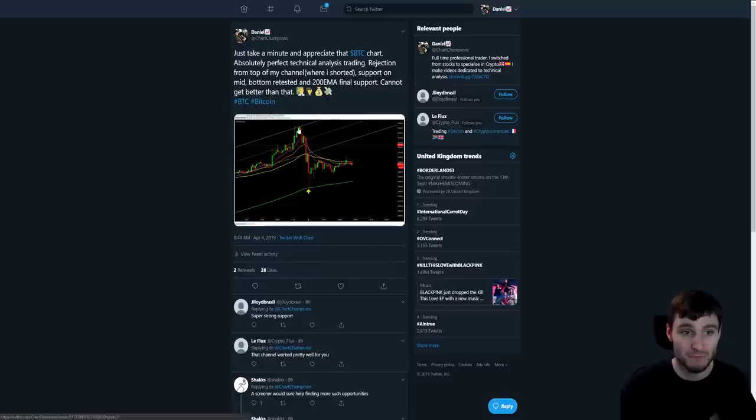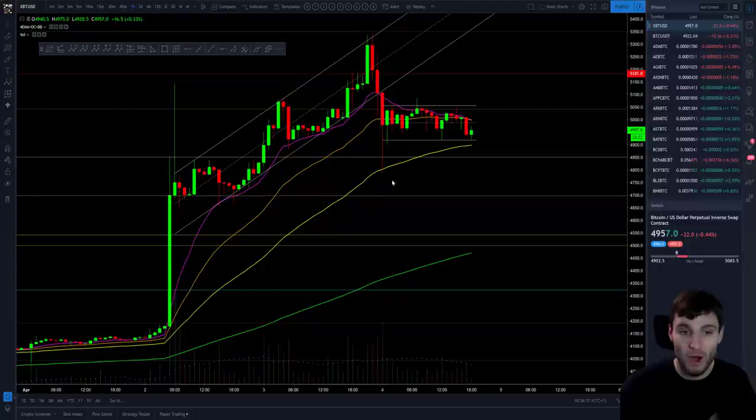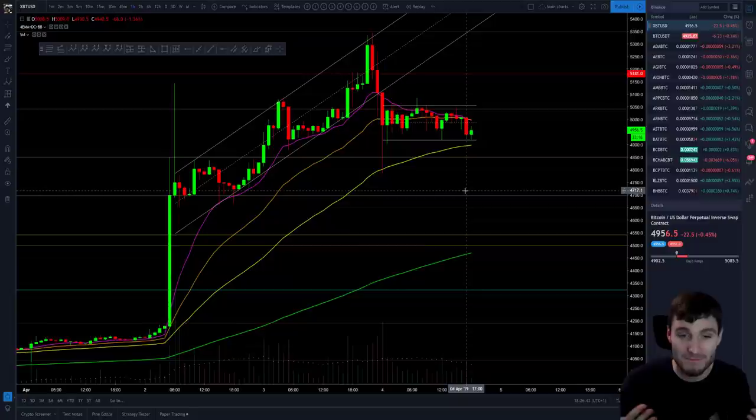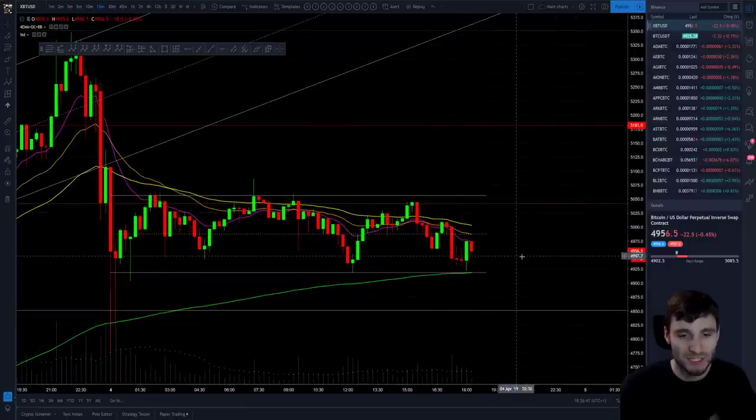Rejection from the top of the channel. Then you hold support at the midpoint temporarily, lose the bottom of the channel support, retest it as resistance, come down, and hold the 200 exponential moving average as support. That's just what I love to see. I'm so passionate about trading, and when you see this play out it's just perfection — absolute perfection in the charts. It's just a joy to trade, it really is.